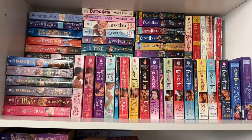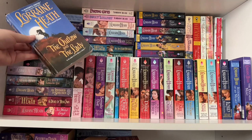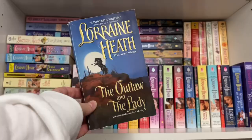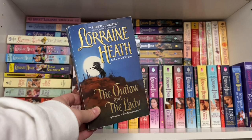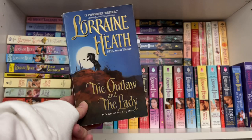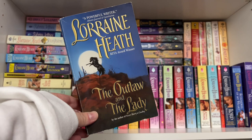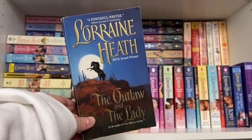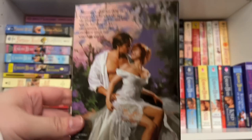One thing Lorraine does a lot is spin-off series — you'll see familiar characters appear again and again. The next series, The Daughters of Fortune, is a spinoff featuring some children of the Rogues in Texas couples. Book one is The Outlaw and the Lady. The hero is actually robbing a bank when the story starts and he sees the heroine walking around town. Assuming she witnessed him, he kidnaps her — but later finds out she's blind and didn't see his crimes at all. The heroine is actually the daughter of one of the Rogues in Texas couples, so it was fun seeing her parents make appearances.